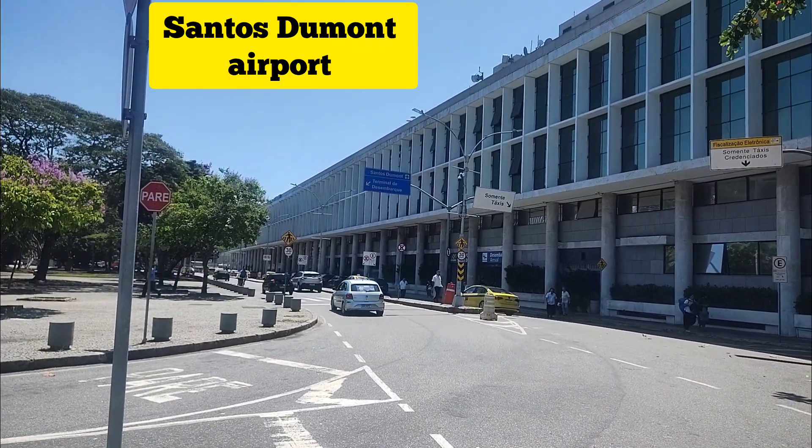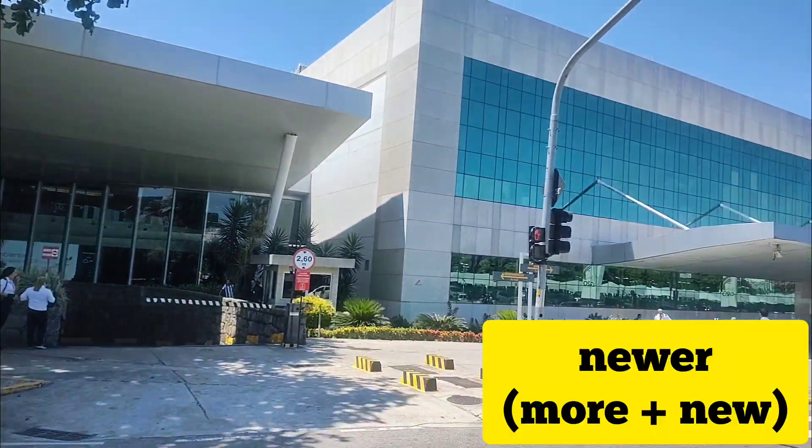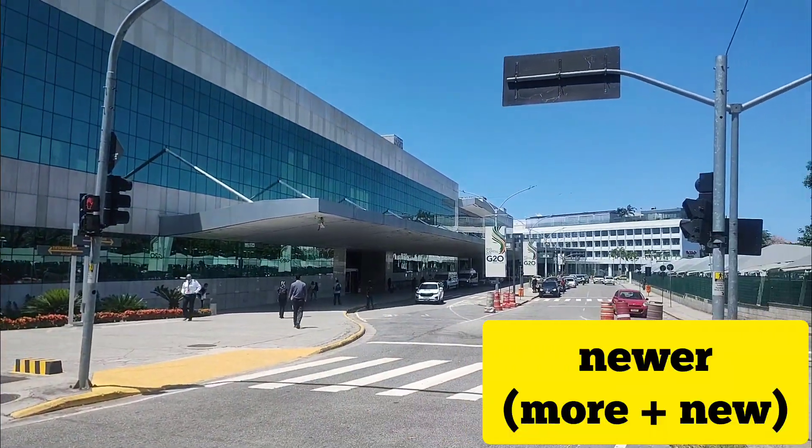This is the airport's facade. You have a part that's older and a part that's newer. Let's get inside and take a look around.